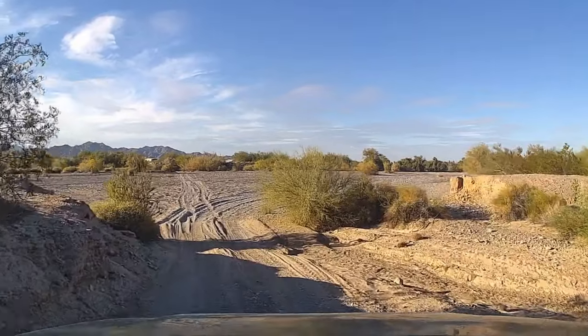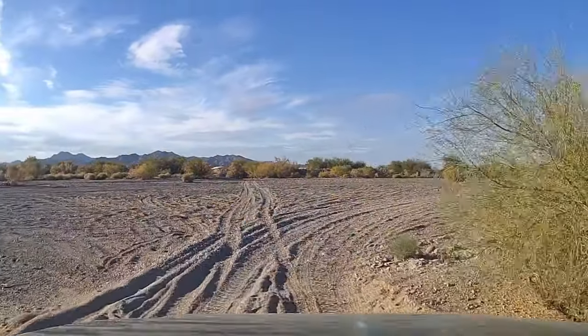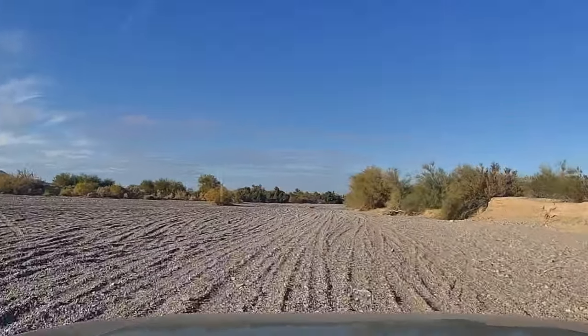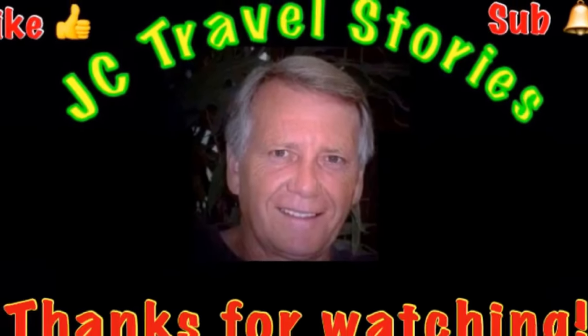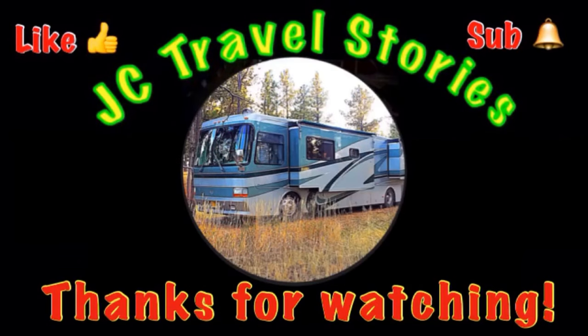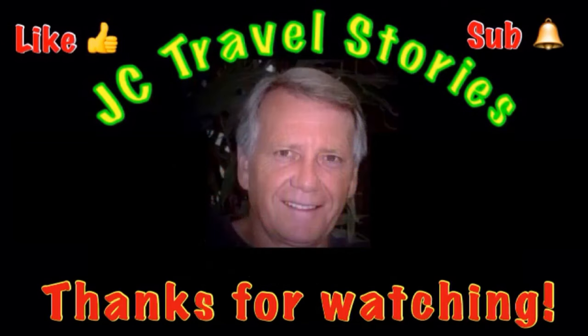Now we're taking a shortcut going down the wash on the back road, the back way from camp to the Dollar General. See you soon, thanks for watching! If you like me, give me one of those thumbs up and please subscribe and hit that little bell so you know when I post next. Please share me with your friends on social media. Thank you for watching — I hope you enjoyed what was on my mind today.